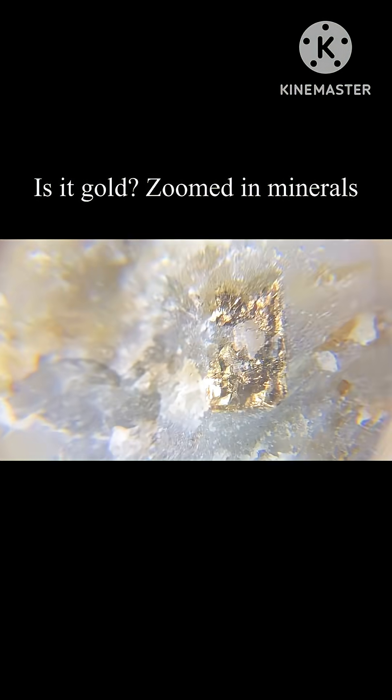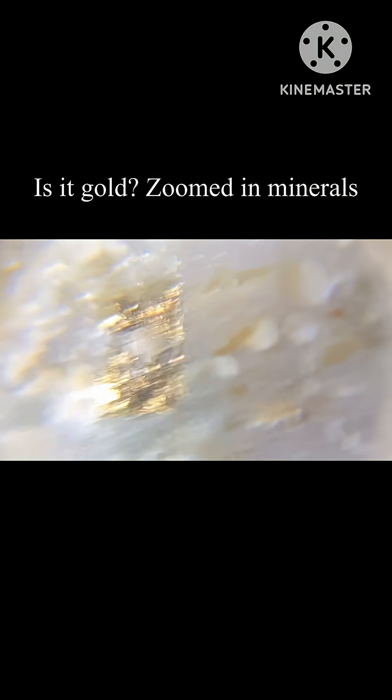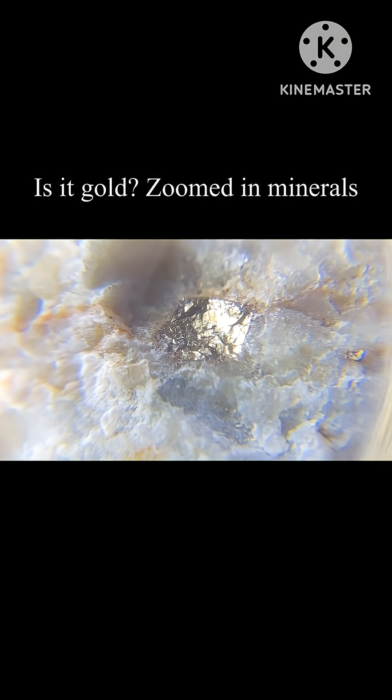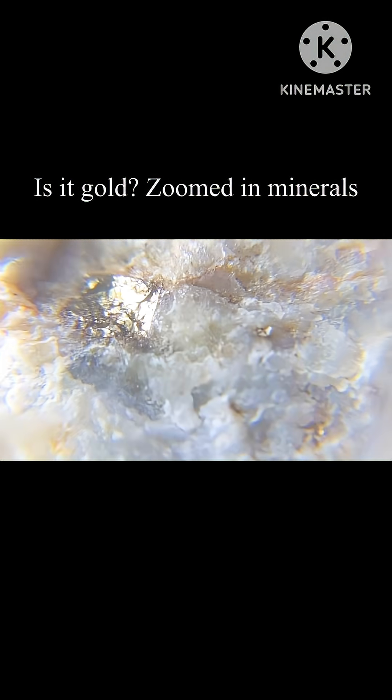Another way to tell is if it's cracked. Pyrite cracks while gold does not — gold is more malleable. Here's another spot right here, you can see that it kind of has like a cube wall but then it's just all eroded, which is actually quite common.